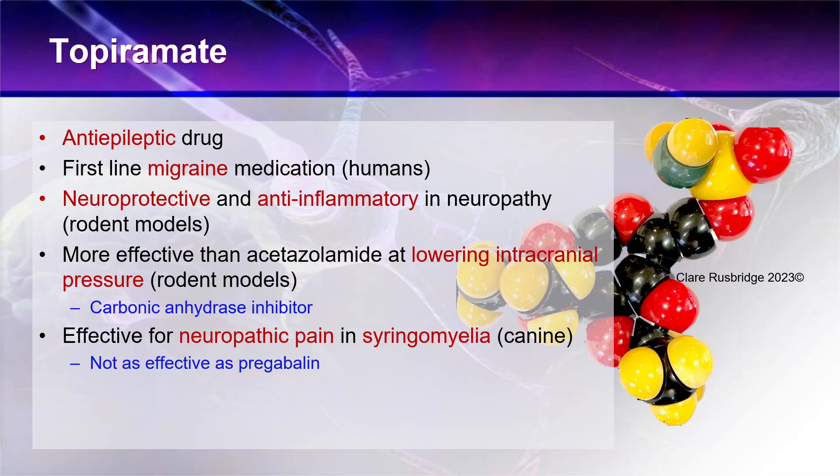Topiramate is effective for neuropathic pain in syringomyelia. There was a double-blind study looking at this, and it was not as effective as pregabalin, so pregabalin will probably remain first or second line therapy for that disease. However, it was effective — some dogs in that study actually had owners who said their dogs were better on topiramate. Nowadays I use it in combination with pregabalin for more challenging cases.